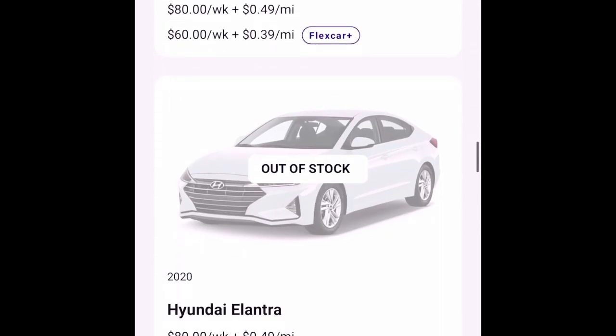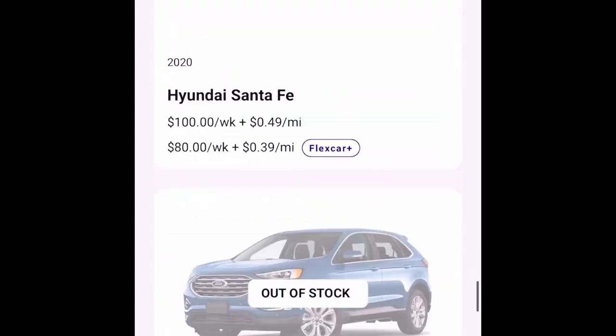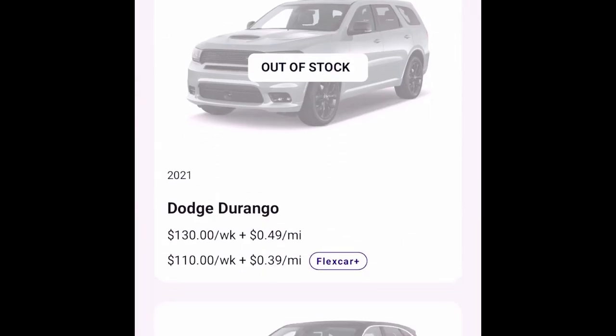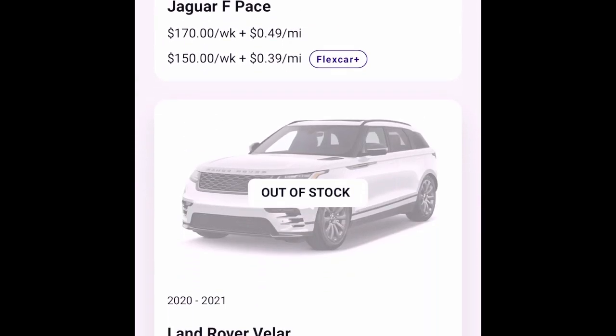I'm a member and I paid the $199 for the whole year. Even when I get my Jeep back, I'm still going to grab a Flexcar to take the miles off my Jeep so I don't have to drive it every day. You can keep a Flexcar as long as you want — you just have to be aware of the mileage.